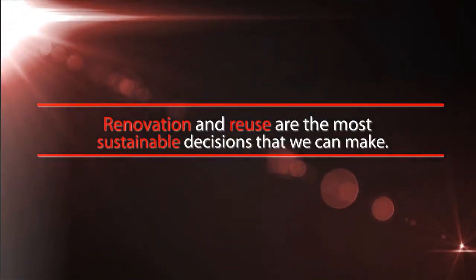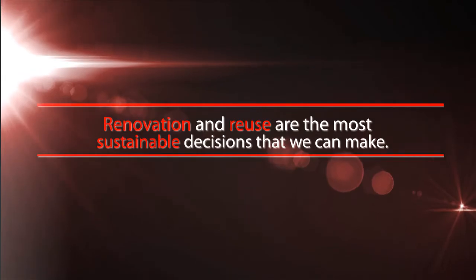Renovation and reuse are the most sustainable decisions that we can make. It saves resources, energy, time, and money. And as an added benefit, it preserves our environment.